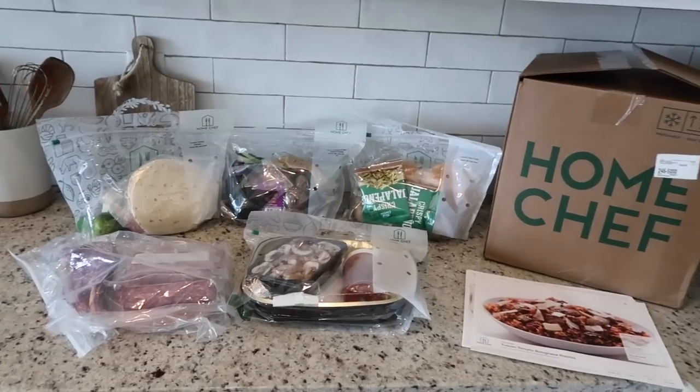I love decorating with coppers and wood and things like that, so that's going to be a lot of the inspiration I'm drawing from — just traditional harvest type colors.